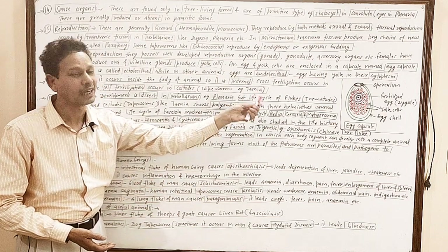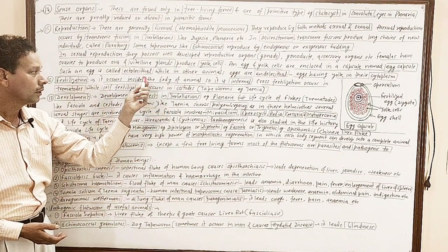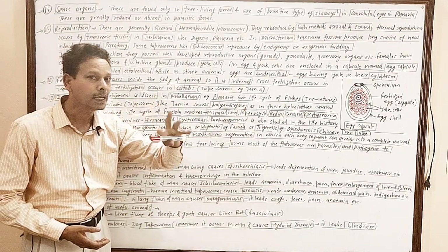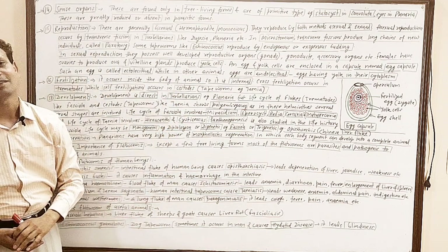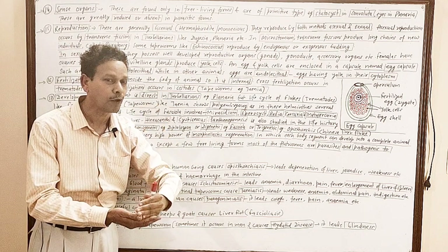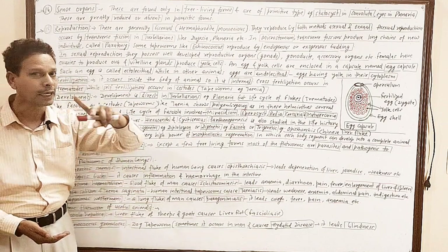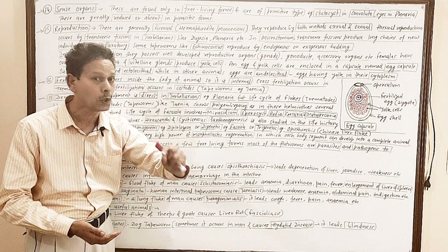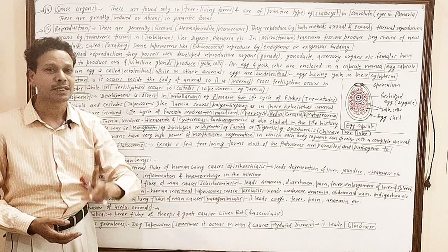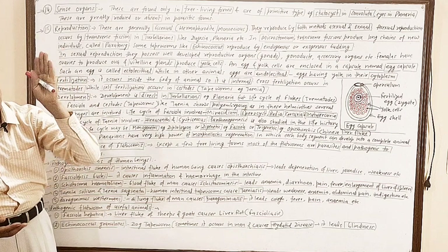Except in the case of flukes, cystodes, and tapeworms like Taenia — in the case of Taenia tapeworms, self-fertilization occurs. It means the fusing gametes are derived from the same individual. So in tapeworms like Taenia solium, both cross-fertilization as well as self-fertilization can take place.